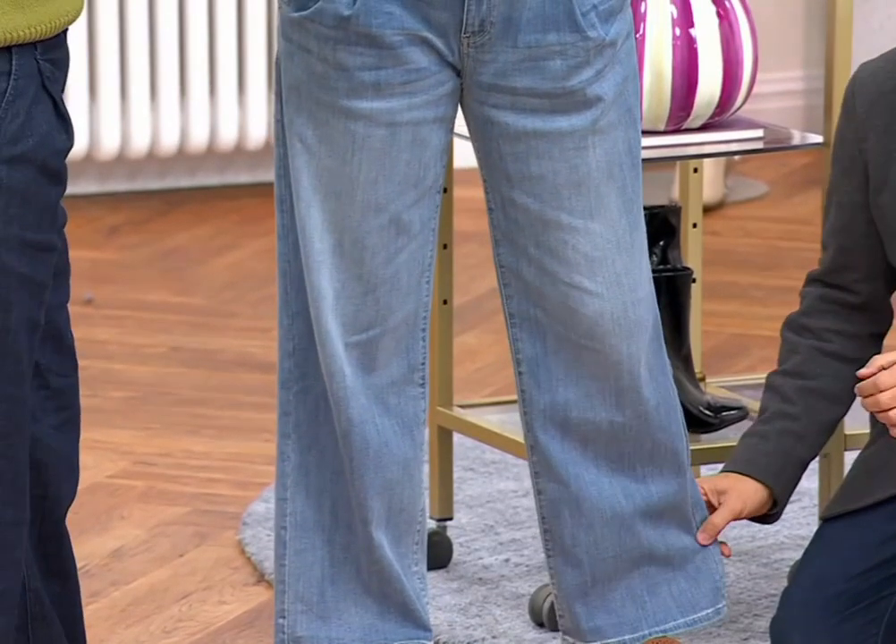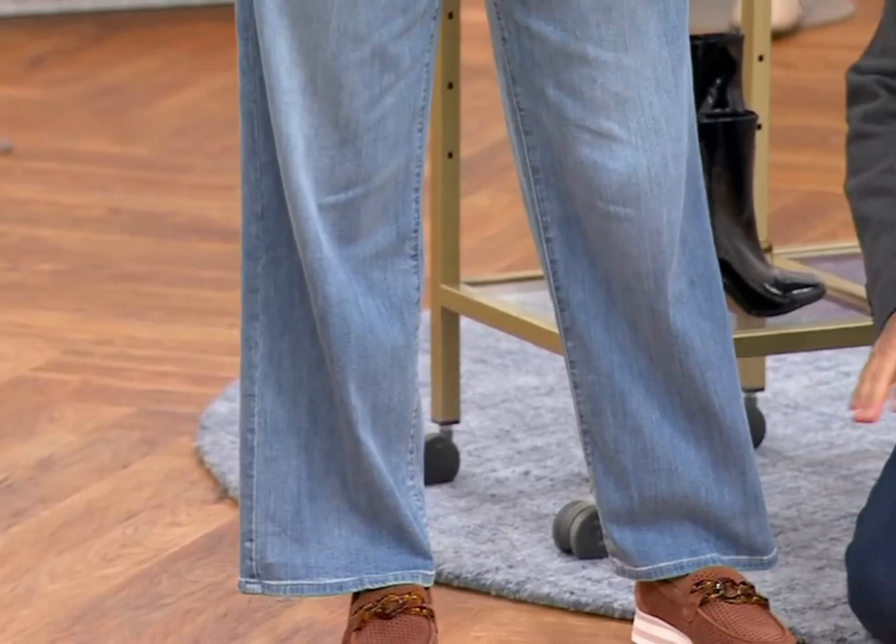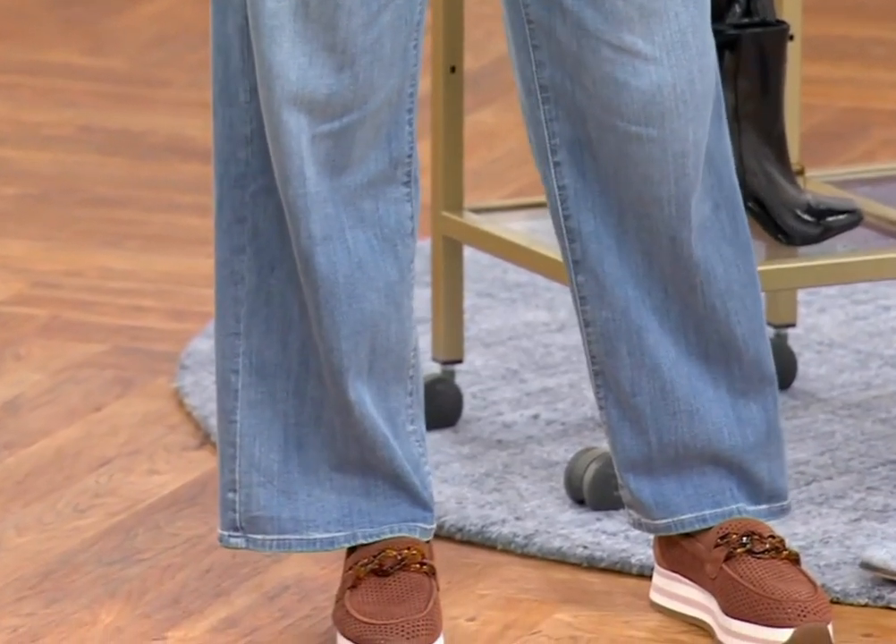So you're getting this gorgeous — this is 22 inches, that's the leg opening on a 29 inseam — that's the length, and look at this gorgeous trouser.